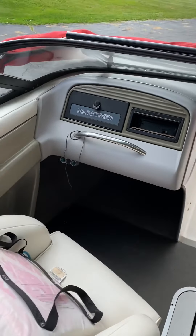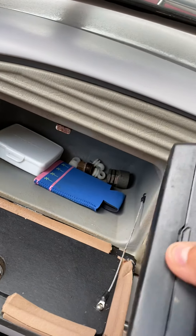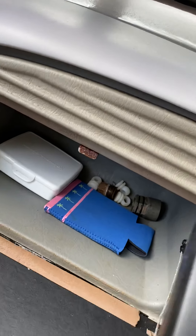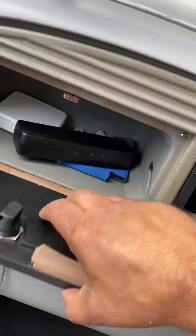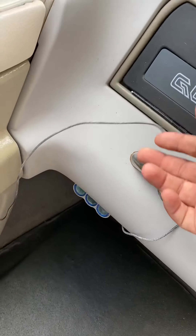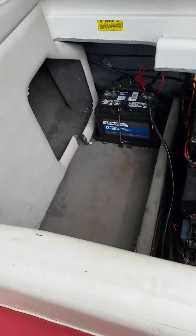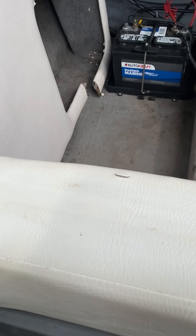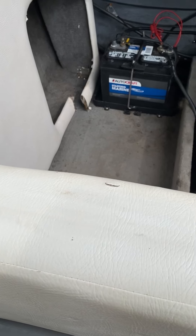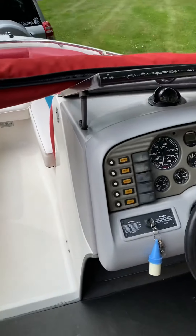Captain's chairs, upgraded stereo system with removable faceplate — you can hook it up to auxiliary or connect to your phone. Nice speakers. New battery and new starter were put in. It's professionally maintained every year and taken care of. We do have water running to it.